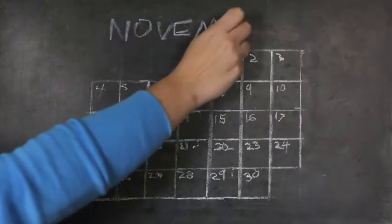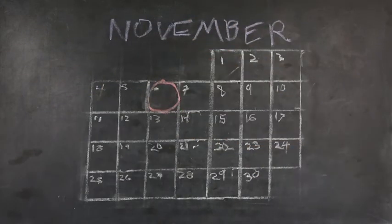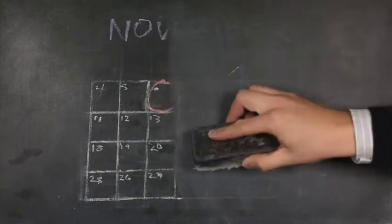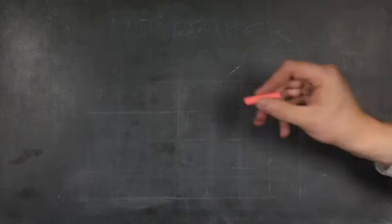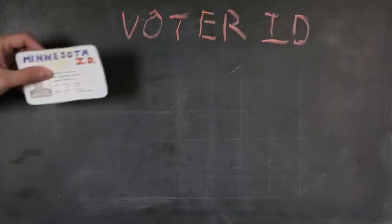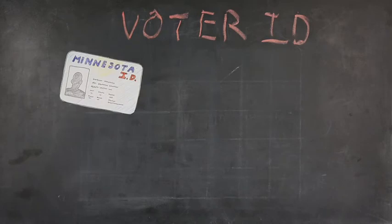On November 6th, Minnesotans will vote on whether to amend the state constitution. One of the proposed amendments will change how future Minnesota elections work. It's called the Voter ID Amendment. Right now, you don't need a photo identification card in order to cast a ballot. The amendment would change that.